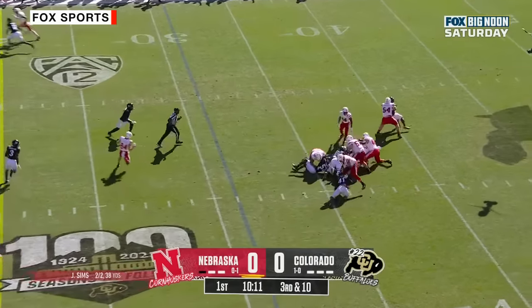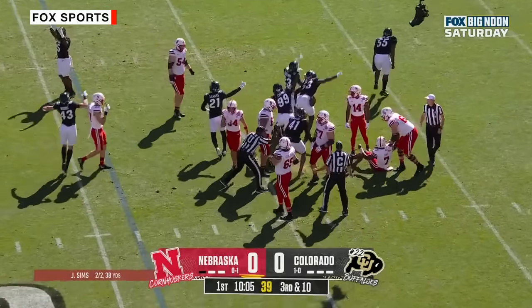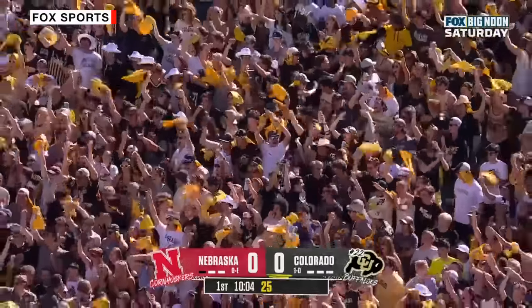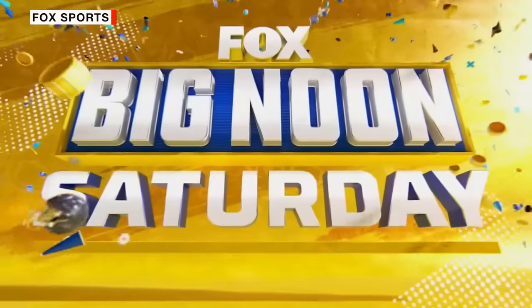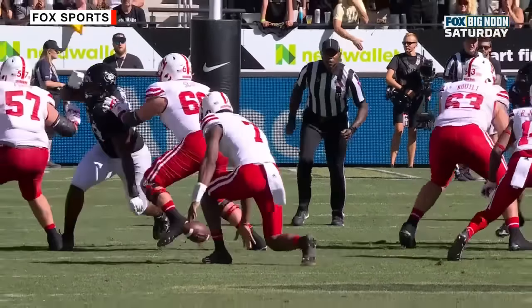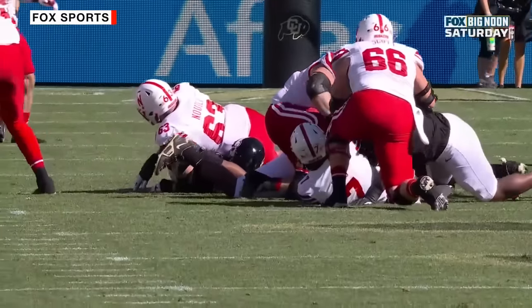Here's Sims — bobbles a snap, loose ball, who's got it? Colorado says they have it and they do. Arden Walker with the fumble recovery. Another turnover for Jeff Sims, and this one hit him in the hands. I don't think this is a bad snap — it's right there, but Sims tries to take his eyes up to the wide receivers too early, and Arden Walker fights for the ball.